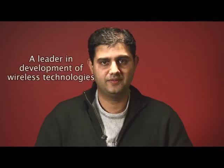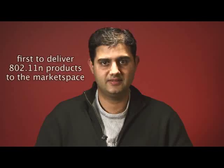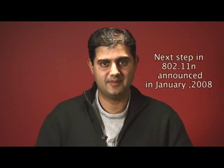Marvell has always been in the forefront of developing wireless technologies. We were the first to deliver 802.11n products to the market space. We're here today to announce the next step in 802.11 wireless technologies from Marvell.